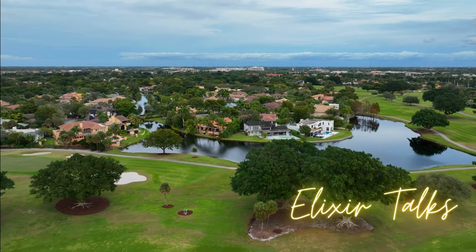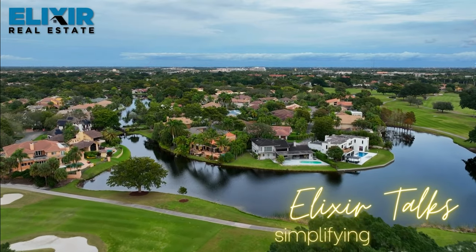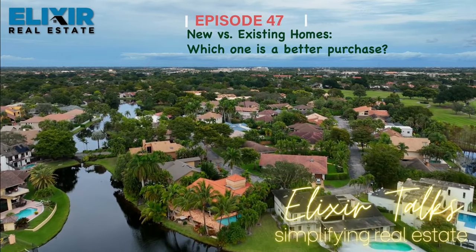Welcome back to another fresh episode of Elixir Talks. Today we will be diving into a question that's eternal: to buy pre-construction or resale when it comes to your next home. Both options have their unique benefits and drawbacks, and today we are going to explore them together. First, let's discuss the bright side of buying pre-construction.